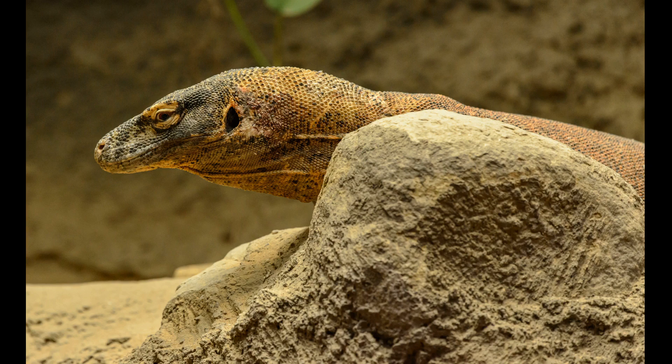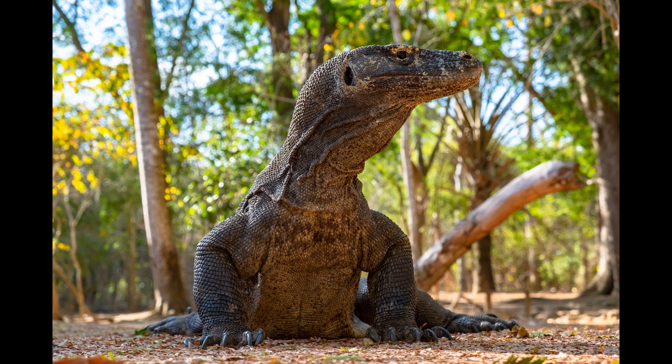They are a carnivorous predator that relies on large animals such as pigs, goats, deer, and even horses and water buffalo as prey. They also have the ability to attack prey much larger than themselves. Even if unsuccessful upon ambush, they will follow the injured prey for miles, waiting until it dies from sepsis caused by deadly bacteria in the reptile's mouth.